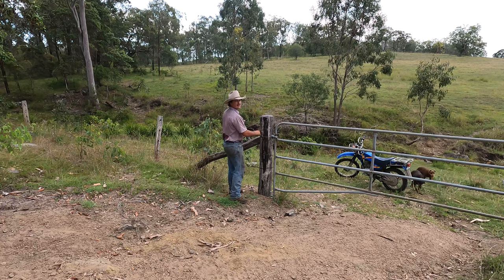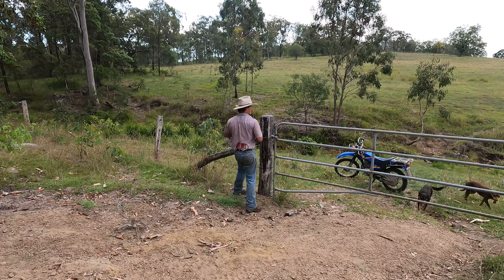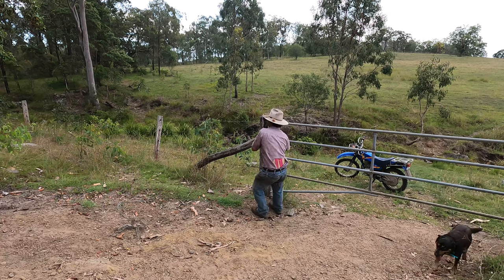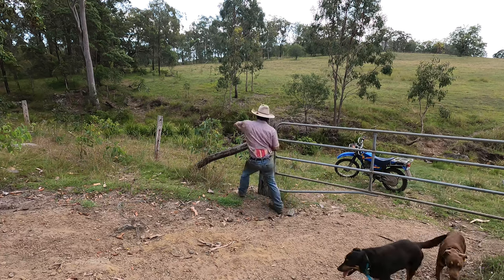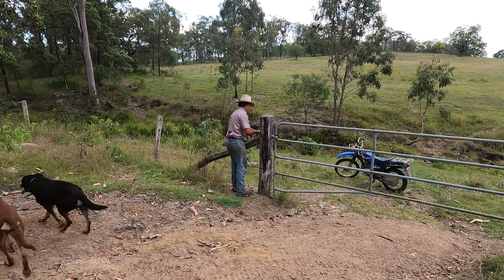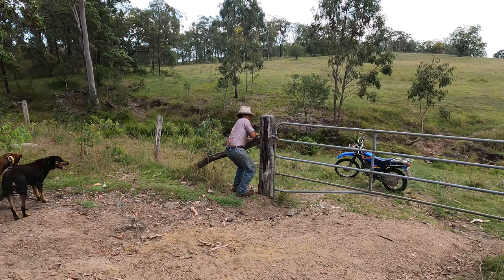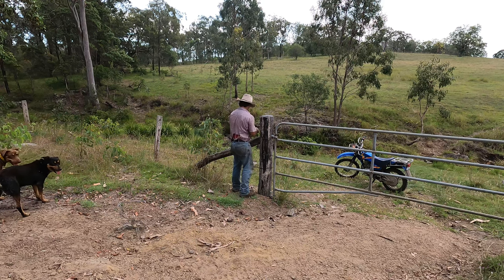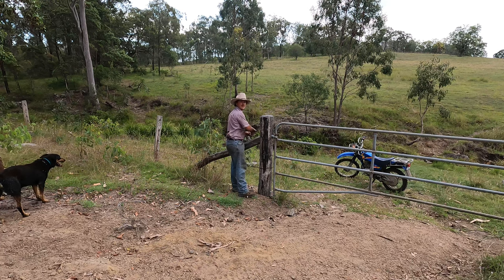Just got all the cattle into the homestead — that's the pasture paddock — so they'll be in there at full count. This fence has come down; it's all loose, so we'll just strain it up with a couple of lights while we're here. After this, going to light up a couple of fires that dad left me to do down the paddock.